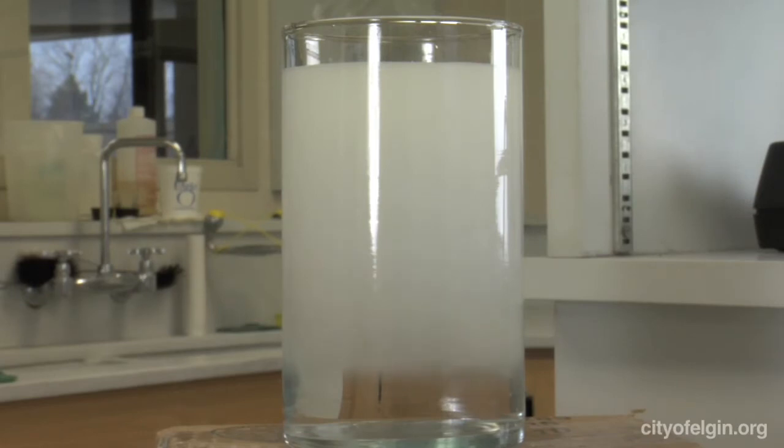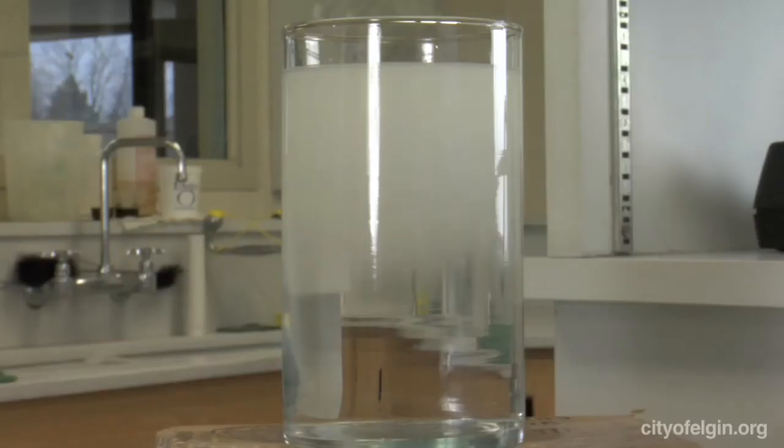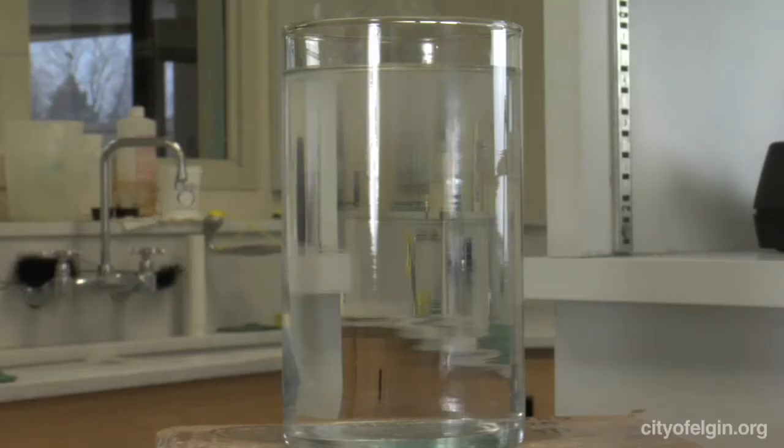The big one right now is: my water's cloudy as it comes out of the faucet — is it safe to drink? It looks like milk. This happens more frequently in cold weather, but it can happen any time of year. If you take a glass of it through clear glass and watch it, it will clear from the bottom up. That's dissolved air in your water. When it's released from the pressure of the pipes and warms up in your house, the air can no longer stay dissolved and just fizzes out.